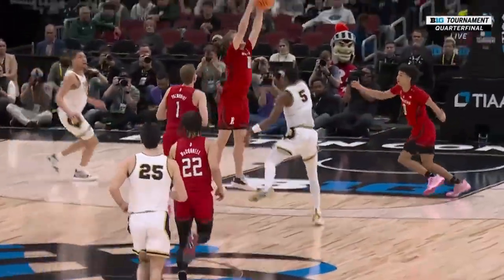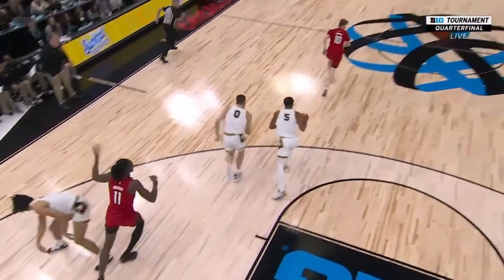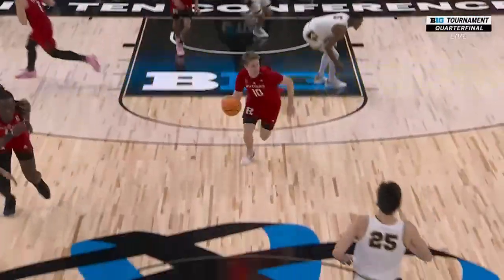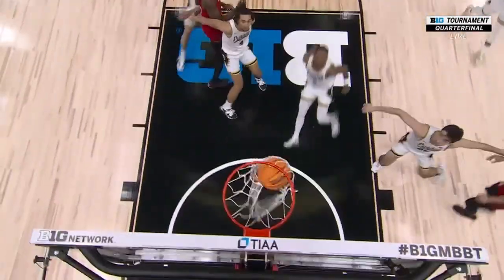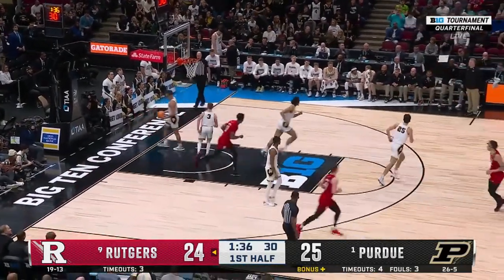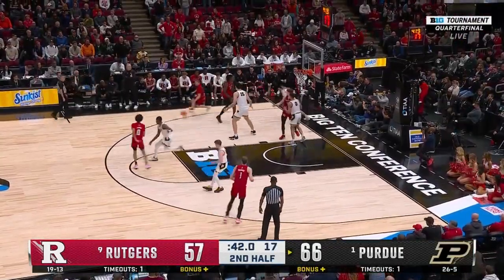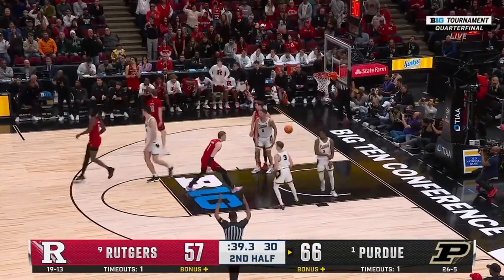Watch Cam Spencer anticipate this pass — he jumps the pass, gets the steal. That anticipation — he's done it all season long. That's going to be a three. Spencer — back it goes to Wolfolk, thrown into the rim for two. Spencer will back up for three and he rolls it home. Time out, Scarlet Knights.